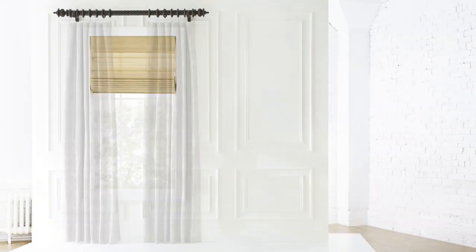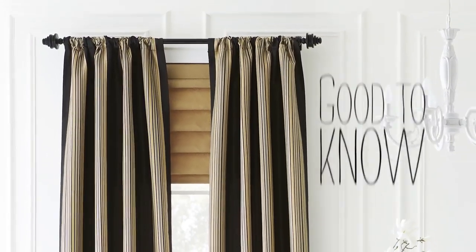So make a style statement by learning to layer, not just for looks, but for function too. Your well-dressed windows will be good to go, and that's good to know.